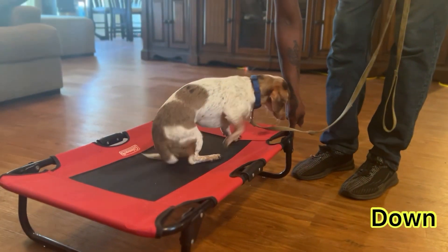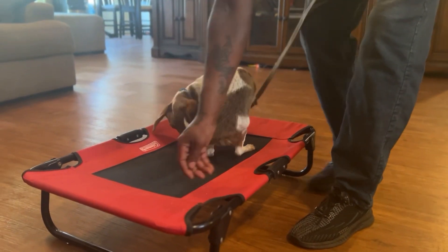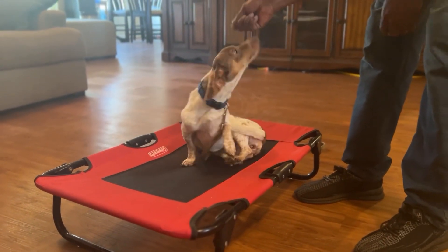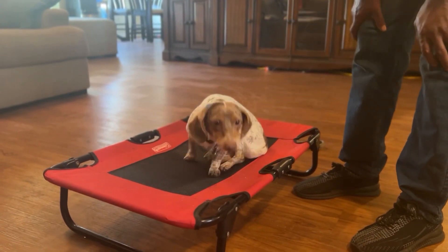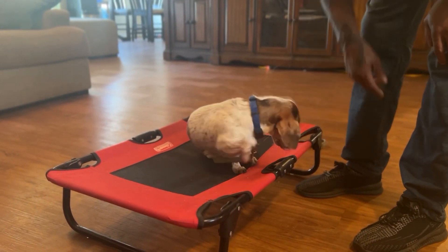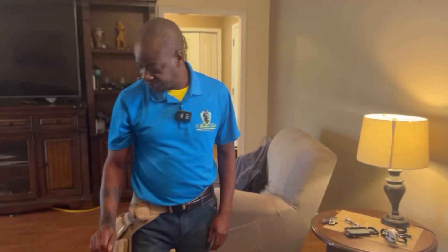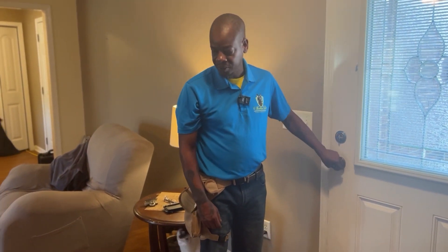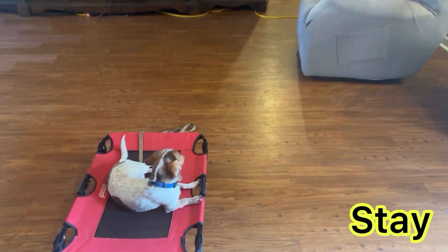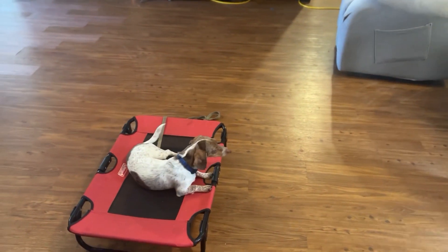Holly down. Come here girl, sit here, sit, down. Good girl. Holly down. So I'm going to calmly walk over to the front door and open it. Holly stay, stay. So I'm going to walk over and open that door while Holly's in a stay. So we're working on her door manners as far as running to the door to greet and jump on people. No, stay.